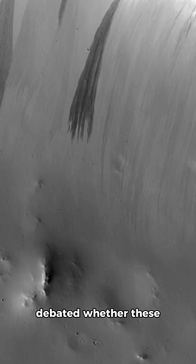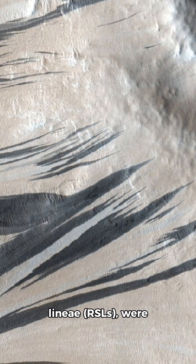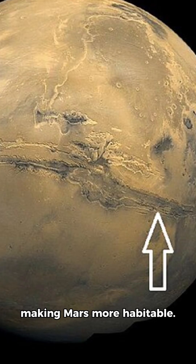For years, scientists debated whether these seasonal streaks, known as recurring slope linea (RSLs), were caused by melting underground ice or salty brines, potentially making Mars more habitable.